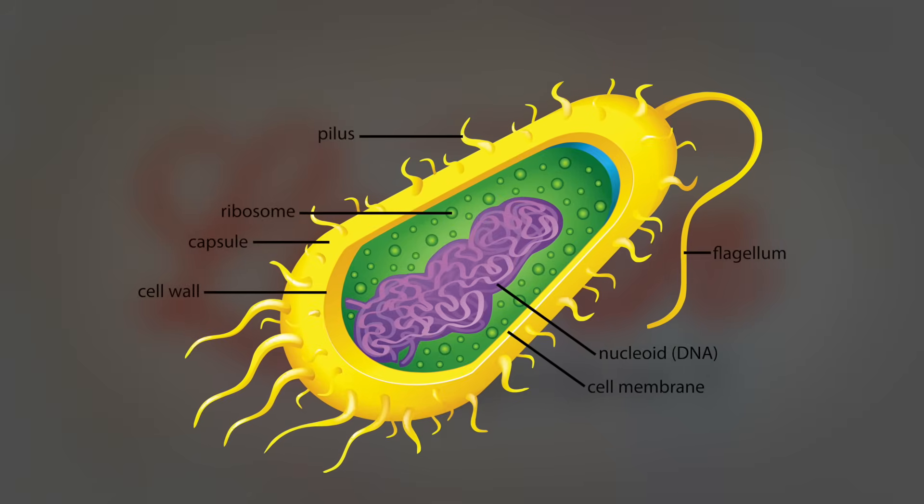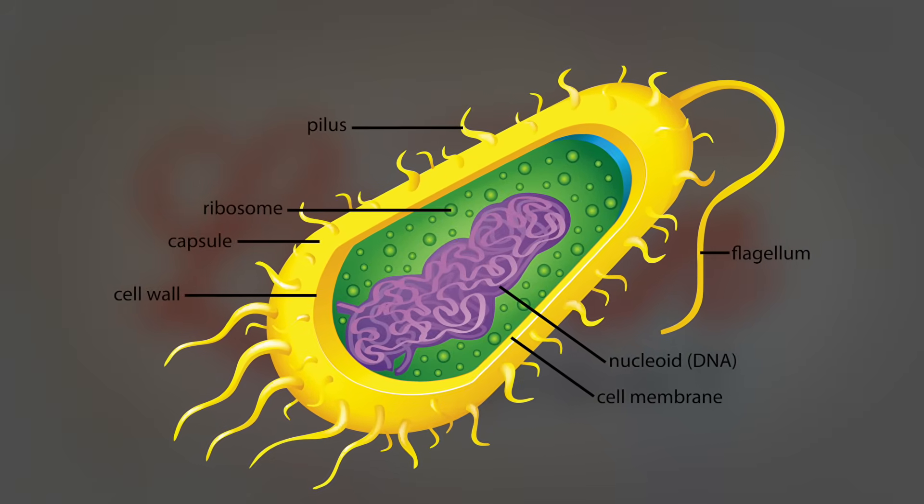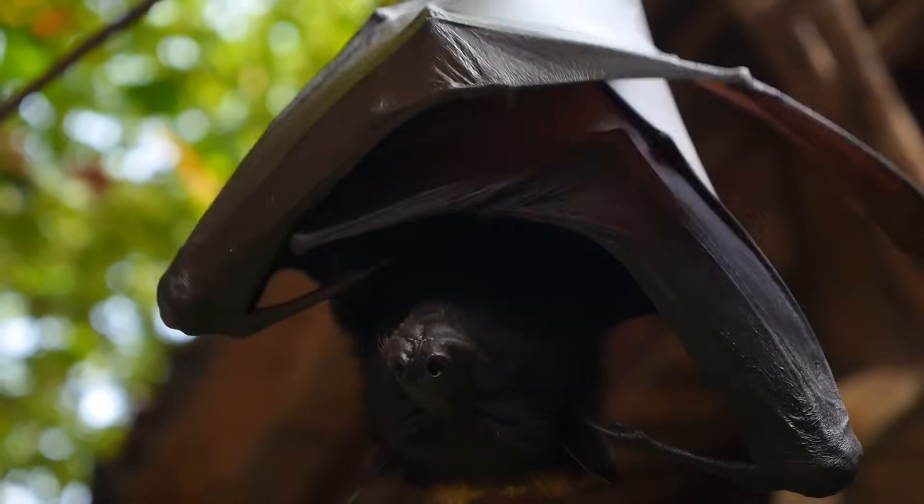Here is a picture of a single bacterium and its parts. Bacteria are in your body, but they can also be found in the air, on your skin, in the soil, and in nature.